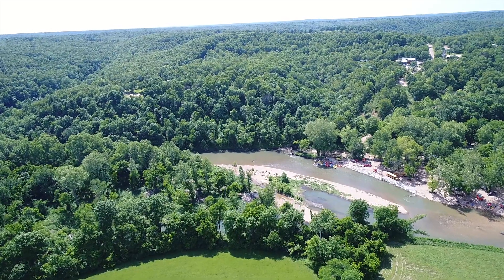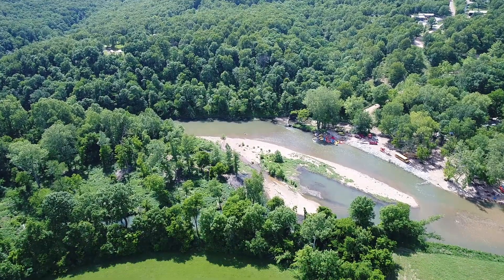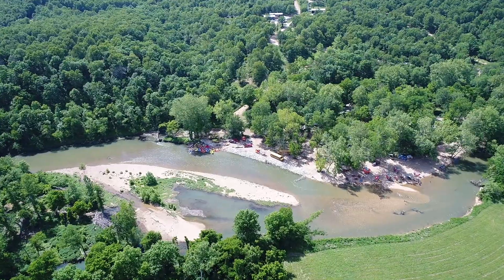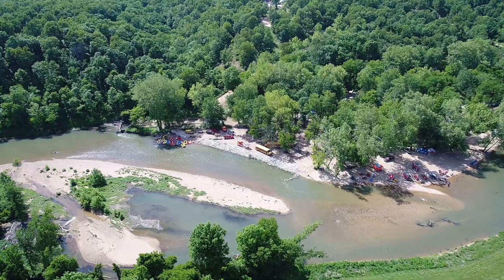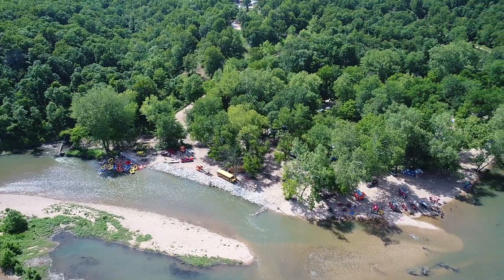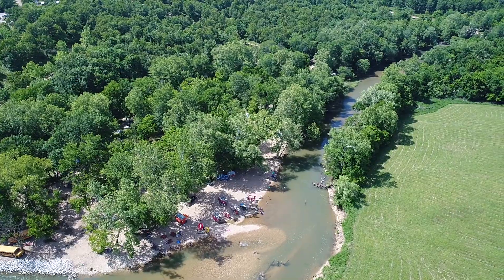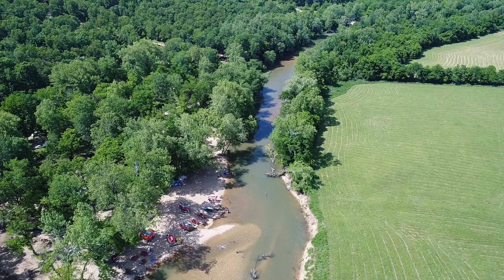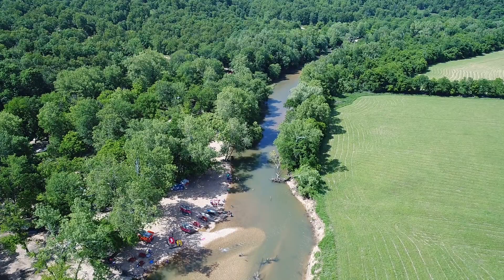You can see some canoes and kayaks out there on the water. It was fairly clear — generally it would be a little more clear than this, but it had rained a few days earlier. You can see buses, rafts, and all that stuff right out on that gravel bar — everybody having a great time.